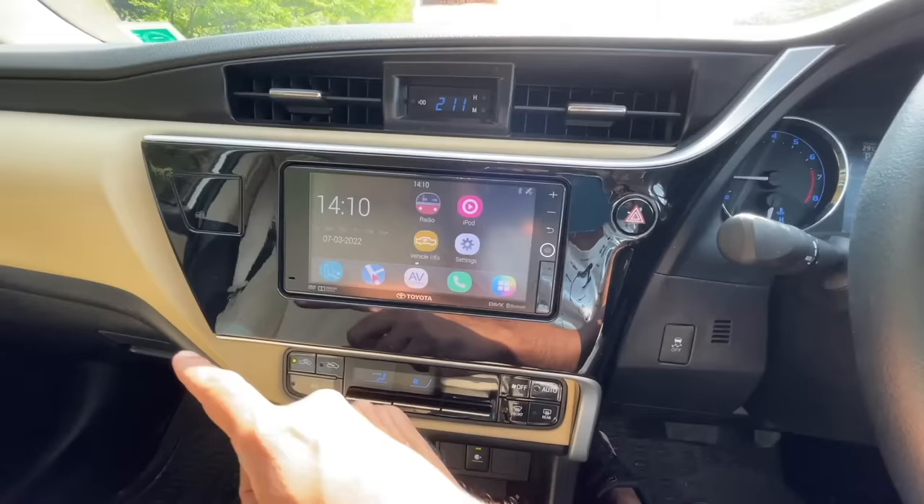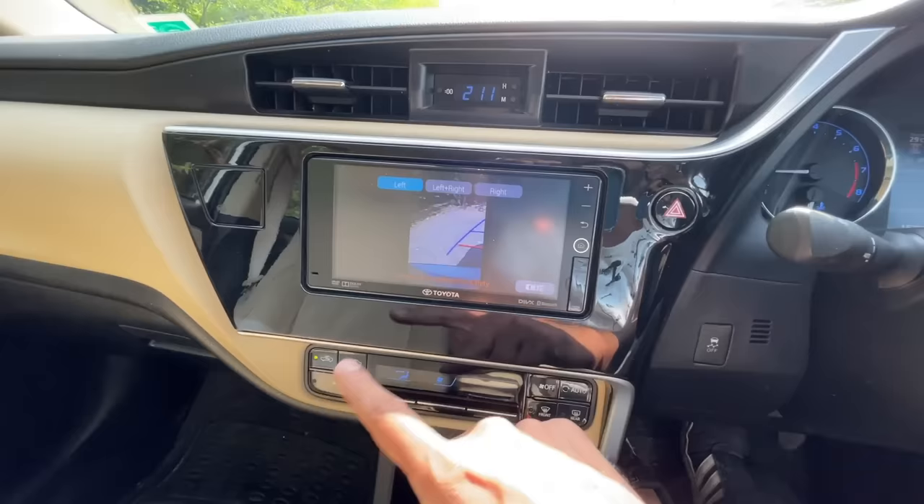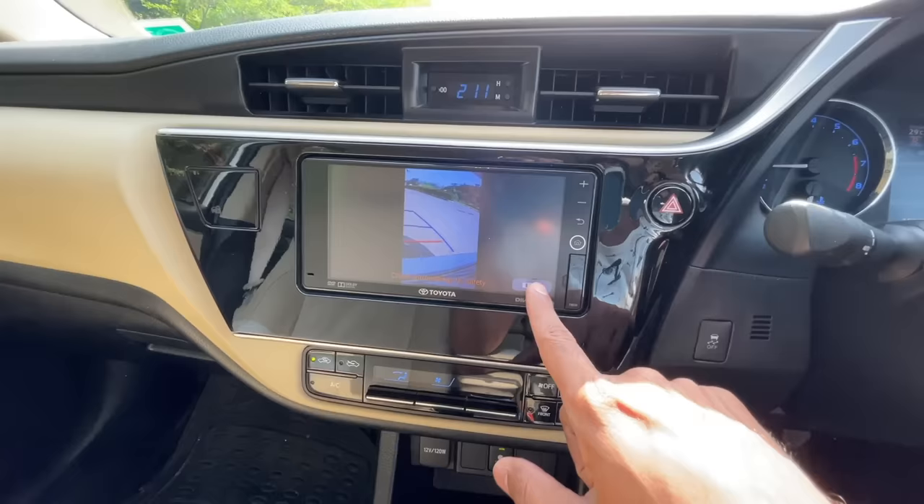Let's get into reverse — so this is the reverse parking camera. You can change modes to see left, left plus right, or just right. These modes are there, and parking sensors make a beeping sound.